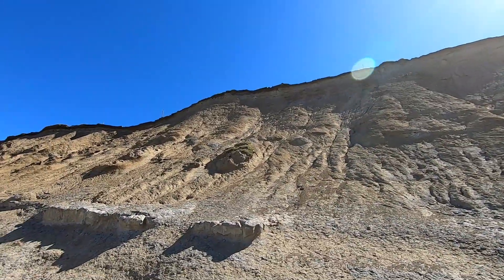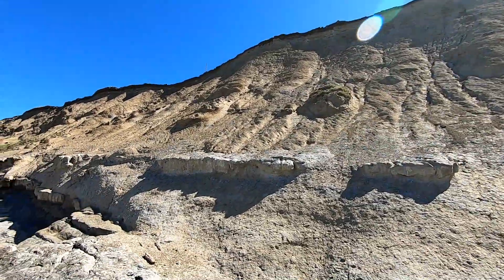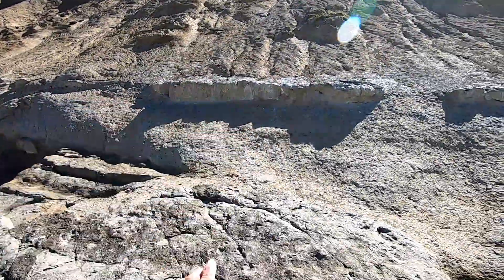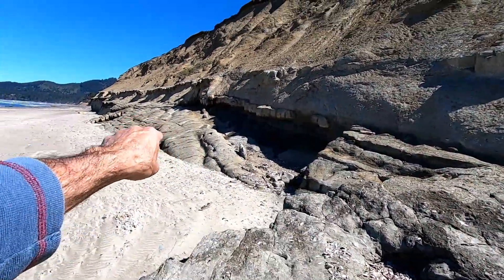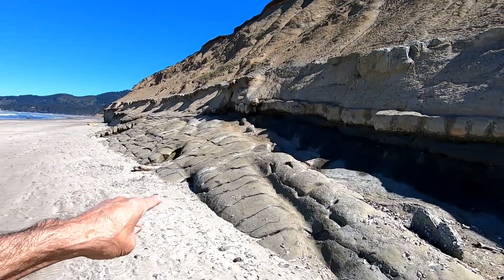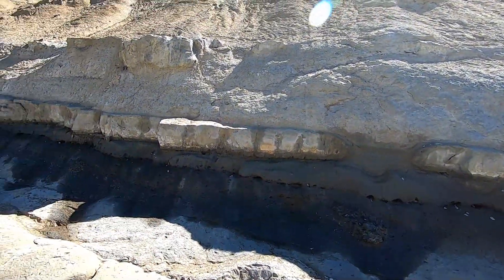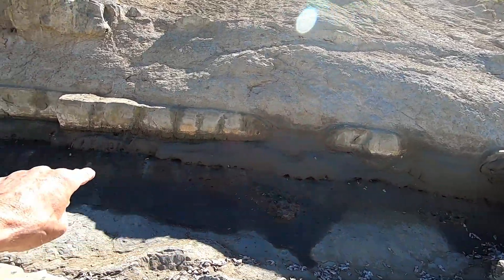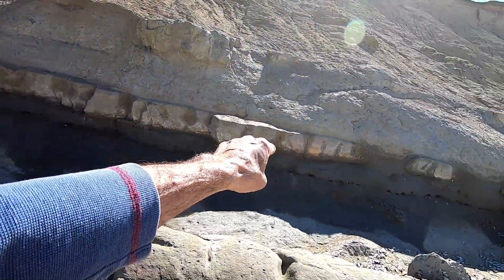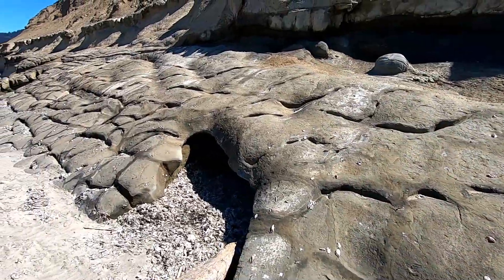It looks like there's a gap in between — I don't know how much because this runs at an angle. Looks like about a 12-foot gap between the bilipid membrane. This is the top layer of the bilipid, which goes up to there, and that's the bottom layer. This stuff here is in the matrix, in between the two layers.